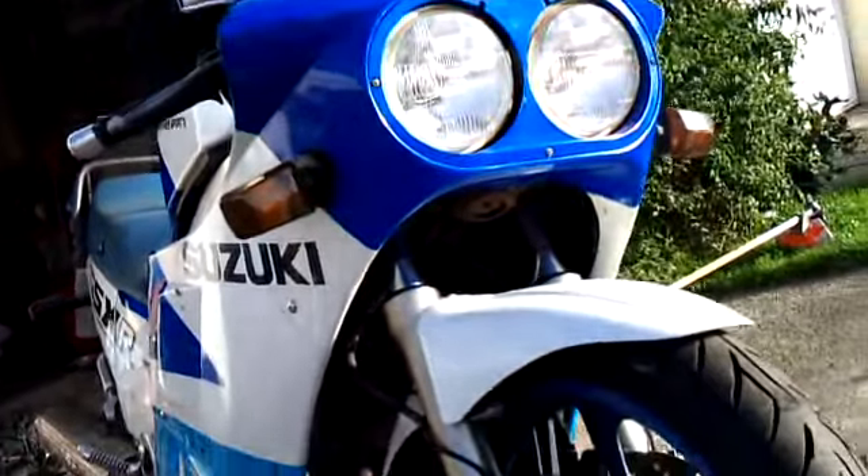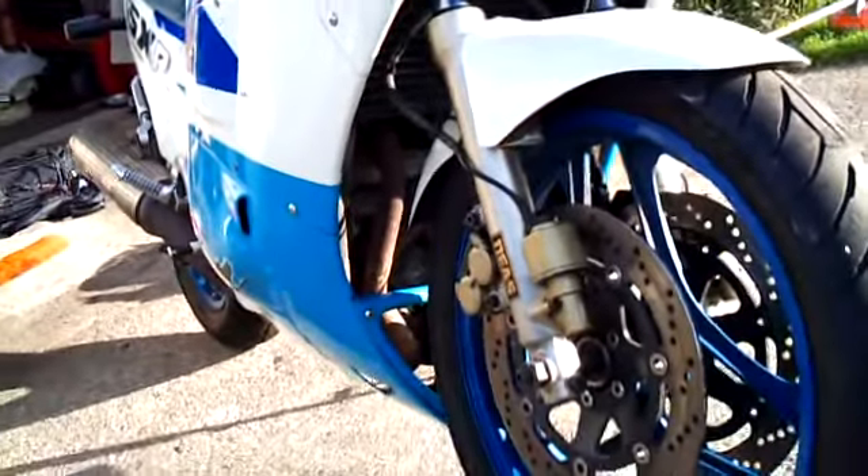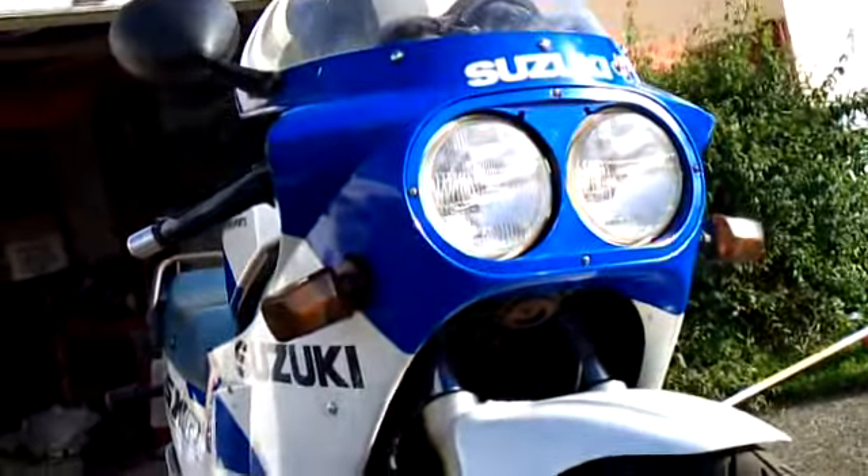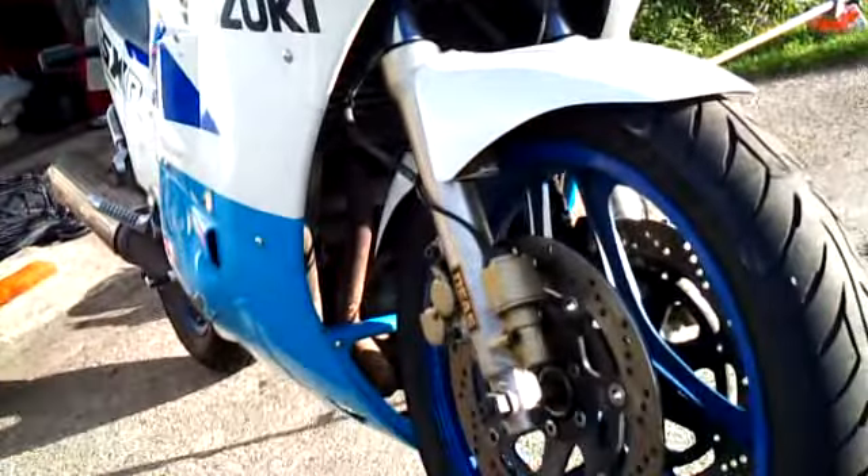Just sort of let you have a look at what old school is. Amazing what 1986 and 1998 does. That's 12 years. See you all later. Bye.